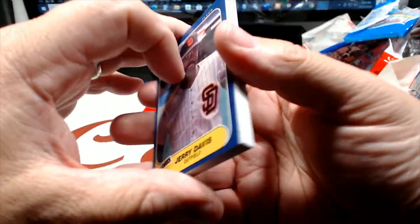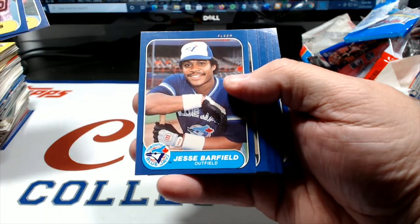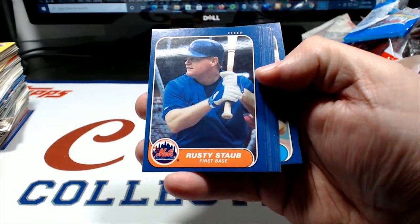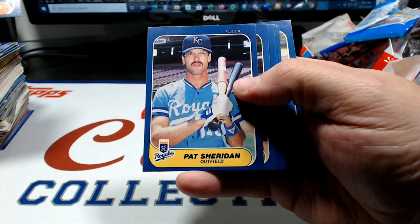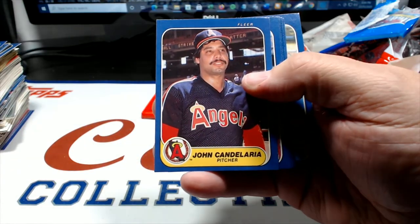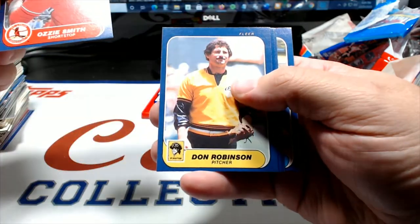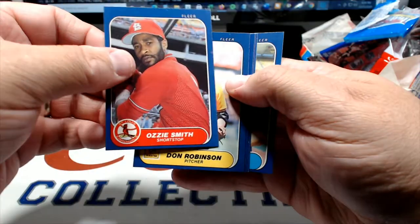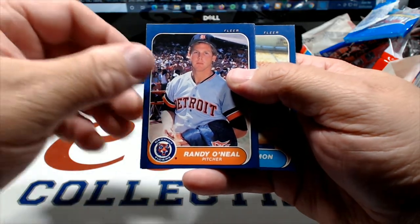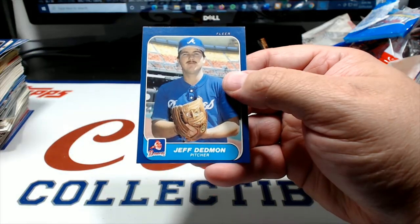Jerry Davis, Randy Ready - yeah he is - Jesse Barfield, Mariano Duncan, Frank Wills, Rusty Staub. Pat Sheridan for the Royals binder - looking possibly like he might be on a milk carton in the future. John Candy - the Candy Man. Ozzie Smith - Hall of Famer. Don Robinson, Dave Stewart, Randy O'Neill - looking like he's not too happy to be there. Jeff Stone and Jeff Dedmon.